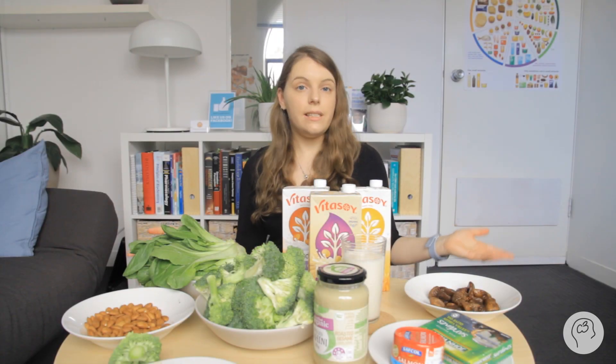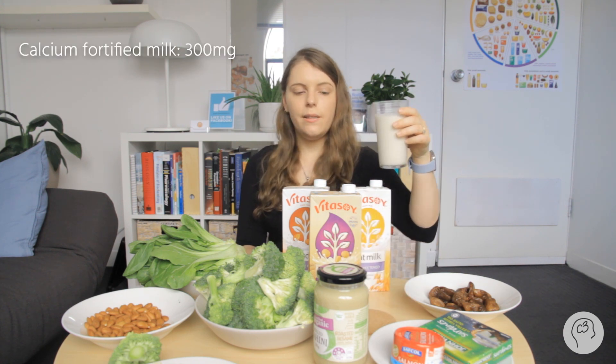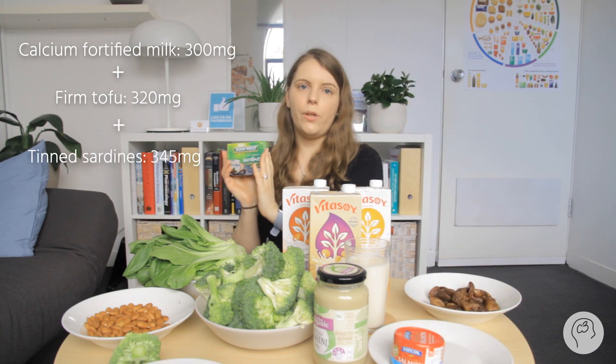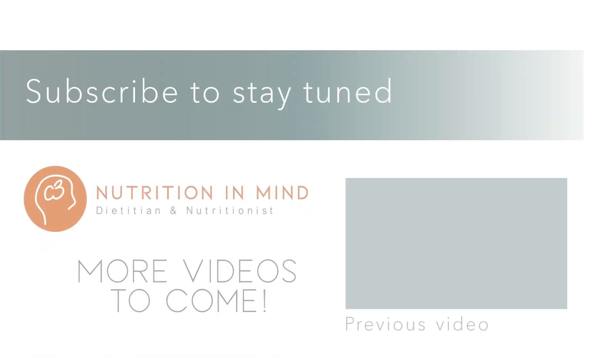A day without dairy but with enough calcium would look like: a glass of dairy-alternative milk with added calcium, 100 grams of tofu at lunch or dinner, and maybe some sardines on toast. That would give you your daily calcium requirement. Hopefully that's given you some idea of how to get your calcium if you don't want to eat dairy, making sure you're meeting your required serves. If you have any requests for topics or ideas, please let me know, and stay tuned for more.